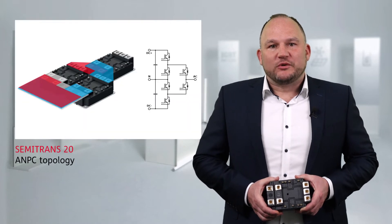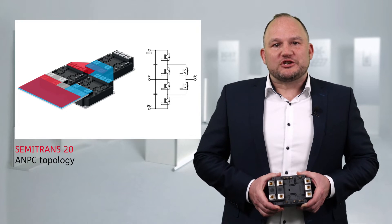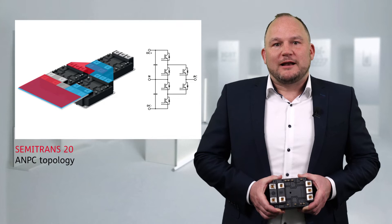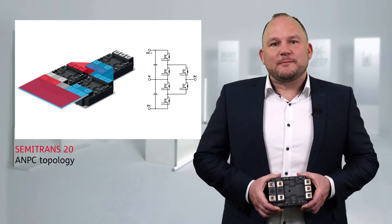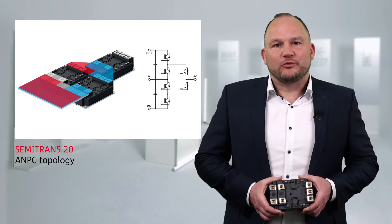In order to increase output power, one can increase voltage, current or both. The DC voltage can be increased to 1500 volts with a three-level approach like an ANPC topology. With its simple DC link design, the Semitrans 20 is perfect for such three-level converters.